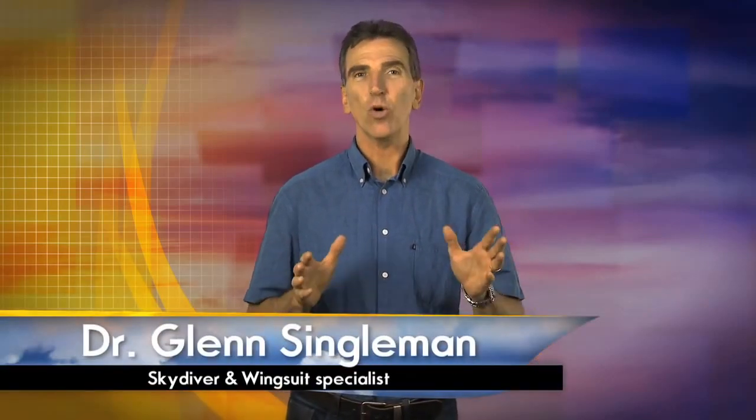If you have less than five cells open, you have a high-speed malfunction. High-speed malfunctions require rapid assessment, decision and action. In these situations, you're losing altitude fast. Let's take a look at the different types of high-speed malfunctions.